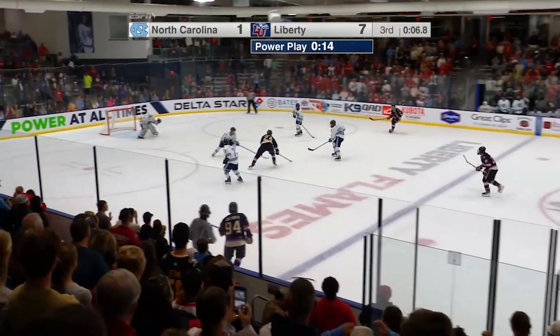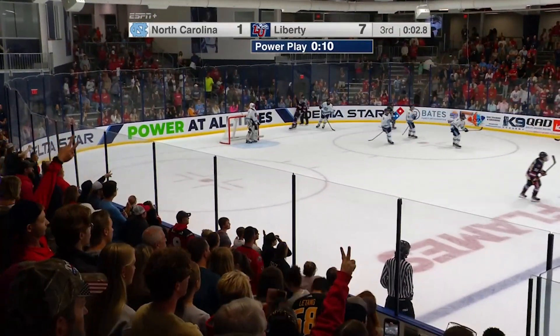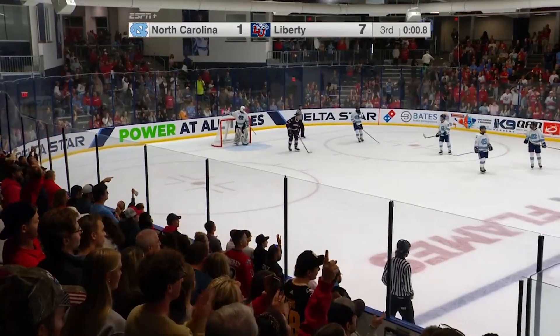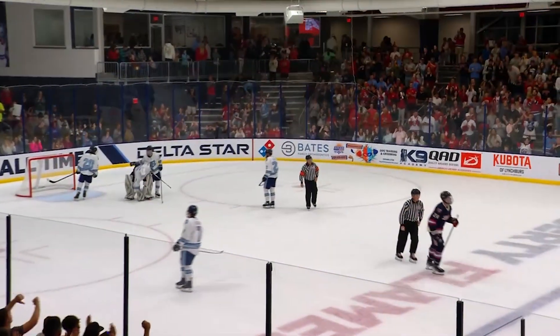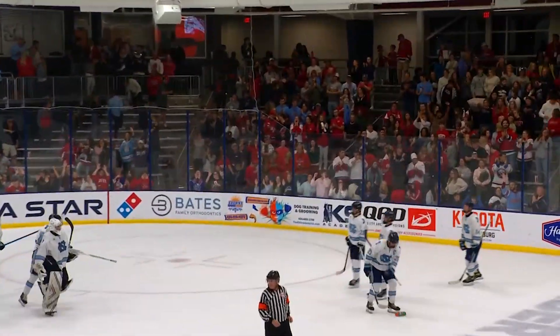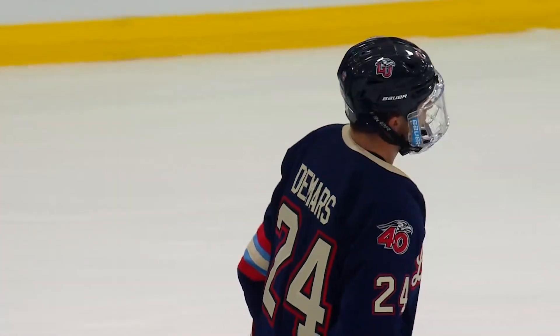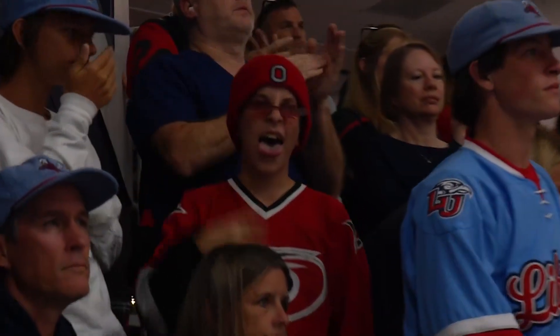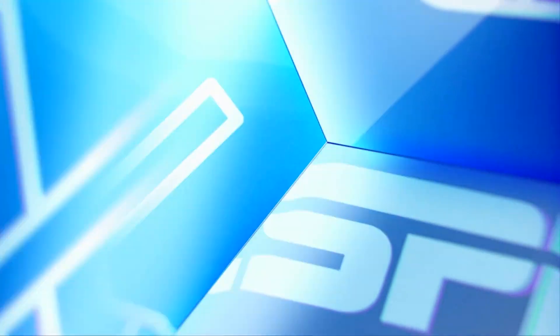Opening night victory on homecoming weekend for the Flames as they move to 1-0 in this young season. And a successful night as well for the Tar Heels moving to the ACHA Division I level in a year's time.